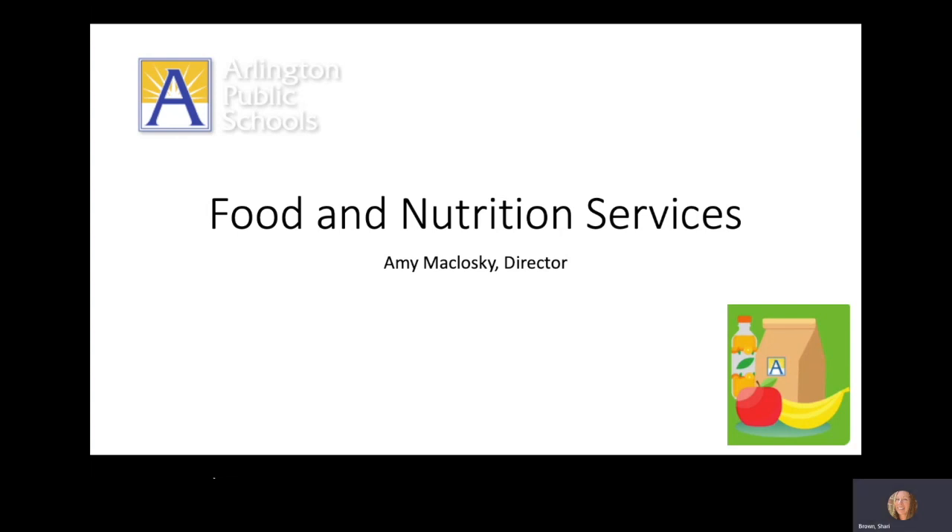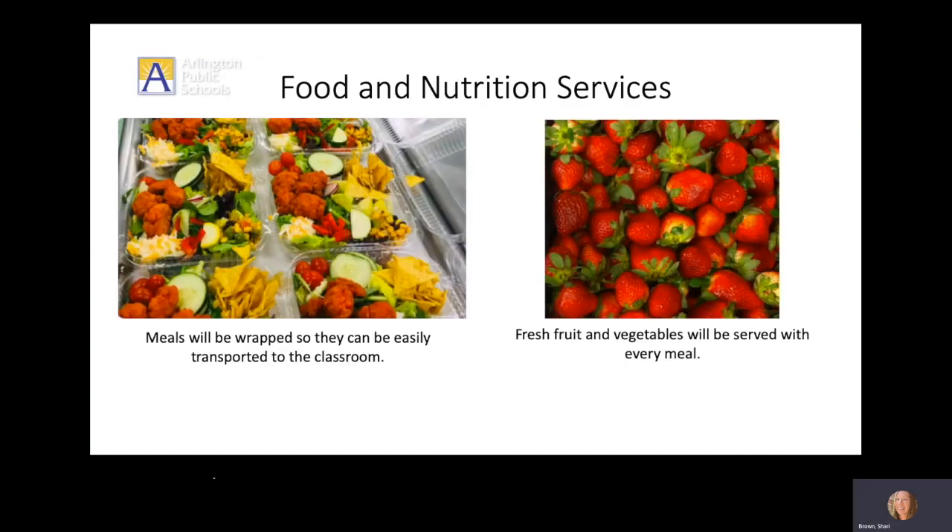Meal service for students will remain the same in many ways. As always, students will be provided a variety of nutritious choices for breakfast and lunch each day. Students will also still go to the cafeteria to pick up meals.